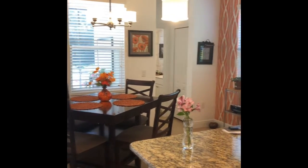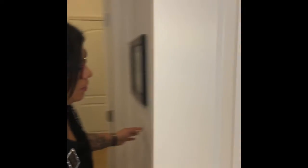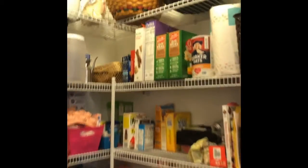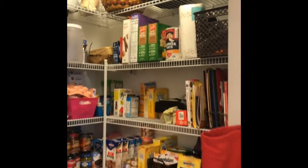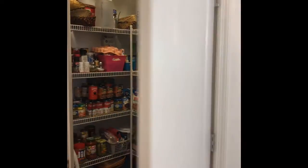Look at this pantry. It has shelves up to the top, so you can have a lot of storage. You can see they are very organized people. It's very clean — it's immaculate.